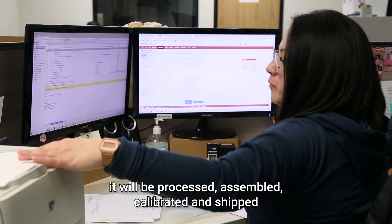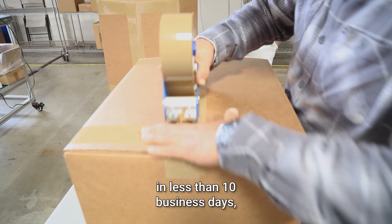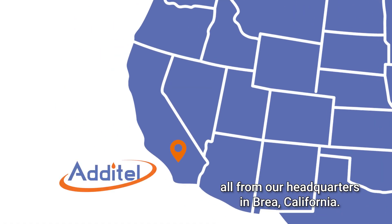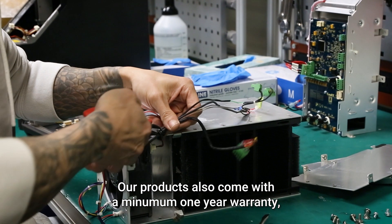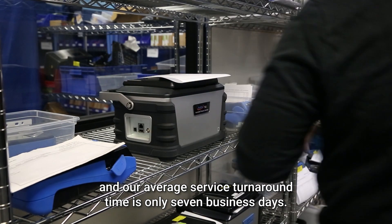When you place an order with Atatel, it'll be processed, assembled, calibrated, and shipped in less than 10 business days, all from our headquarters in Brea, California. Our products also come with a minimum one-year warranty, and our average service turnaround time is only seven business days.